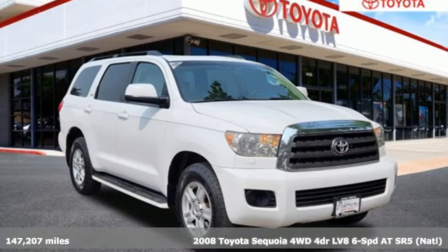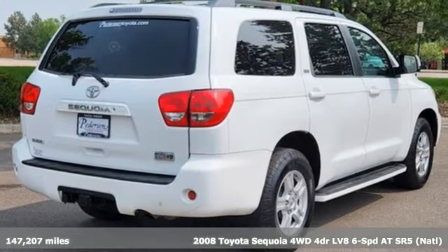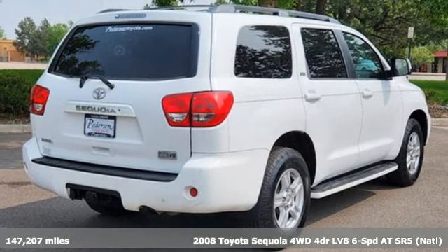Here's a 2008 Toyota Sequoia. When you're looking for comfort, convenience, and quality, you think Toyota.